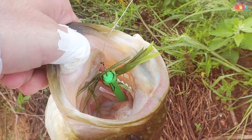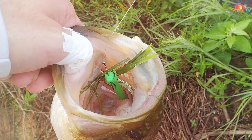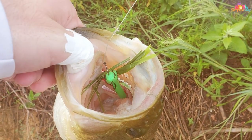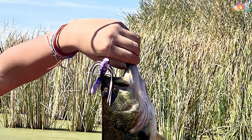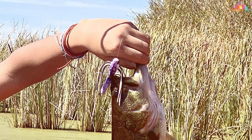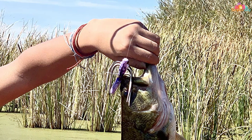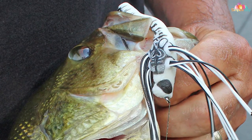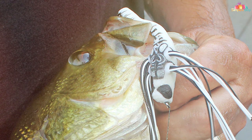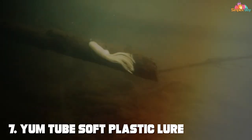Usability is a key aspect of the Dragonfly lure's design. It's easy to cast and retrieve, and its topwater action is highly effective in attracting bass. The lure works best in calm waters where its delicate movements can be most easily seen and heard by fish. Despite its delicate appearance, it's built to withstand the bites and tugs of bass, ensuring it remains a reliable tool in your fishing arsenal.